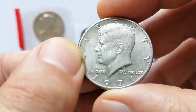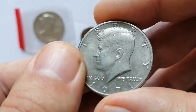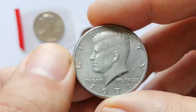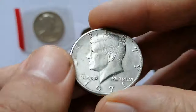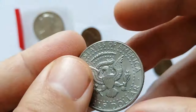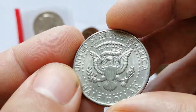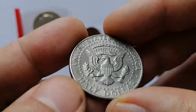The 1971 Kennedy half dollar in extremely fine condition is not particularly rare and is usually worth slightly above its face value, around 1 to 2 dollars. In uncirculated grades such as MS60 to MS65, the value can range from 2 to 25 dollars depending on the coin's quality and eye appeal.